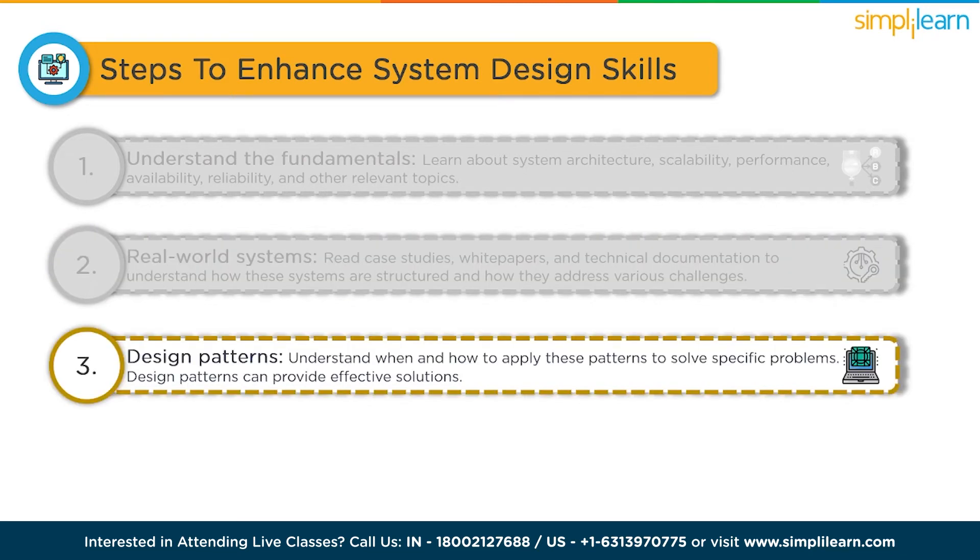Learn about design patterns. Study common design patterns and architectural styles like client-server, publish-subscribe, peer-to-peer, microservices, etc. Understand when and how to apply these patterns to solve specific problems. Design patterns can provide effective solutions for scalability, fault tolerance and performance optimization.